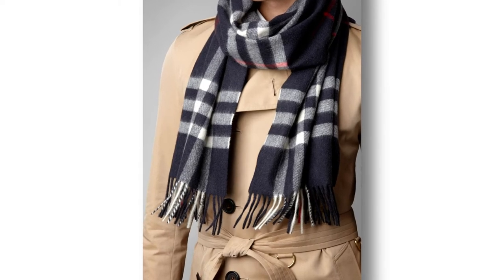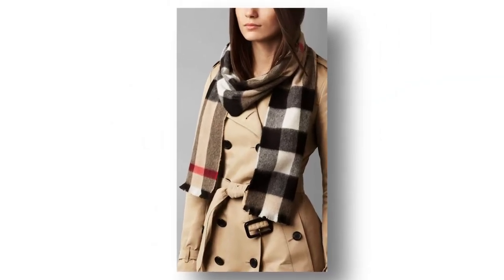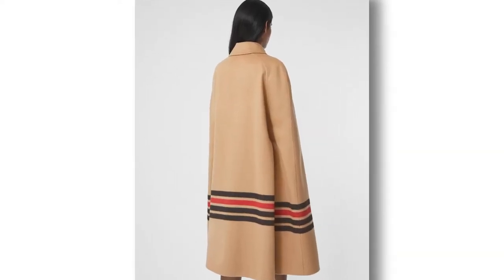From cashmere scarves to capes, Burberry has expanded its range creatively, and the most expensive scarf sold by the brand is a double-faced cashmere cape costing $4,150.